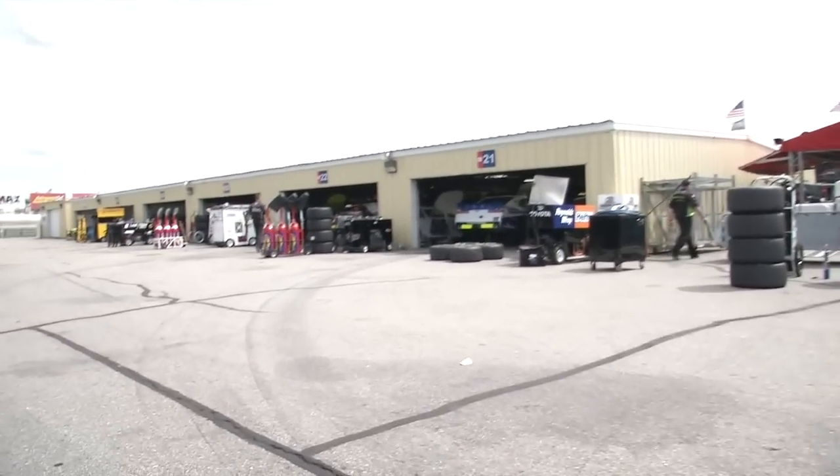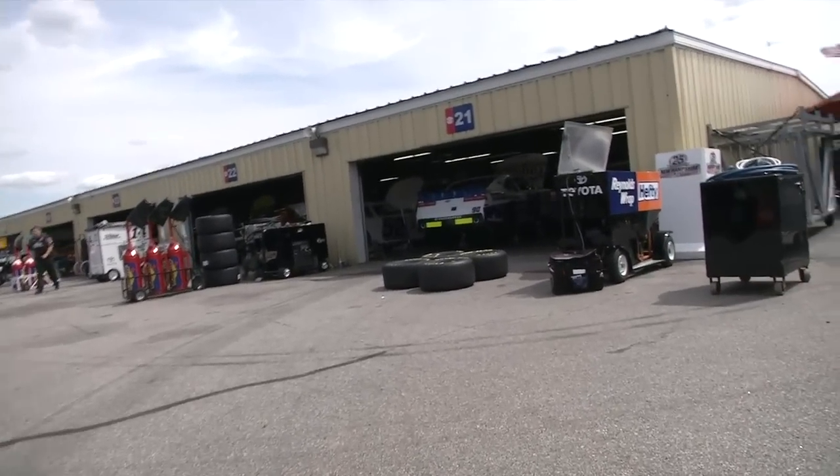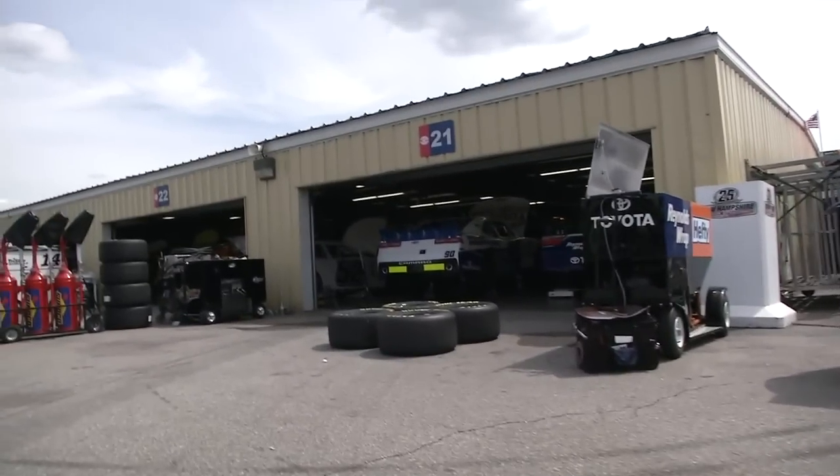I've got one last thing to say as we close — we're all Americans, so we're all free. Having a little fun here in the New Hampshire garage area with Eric McClure, driver of the Reynolds Wrap Hefti machine.